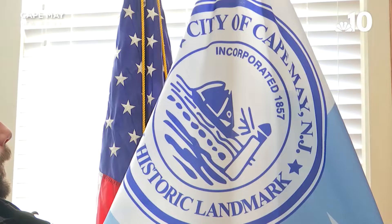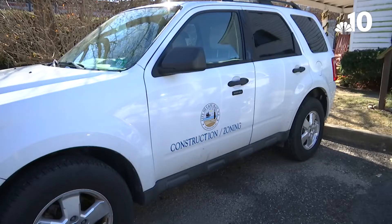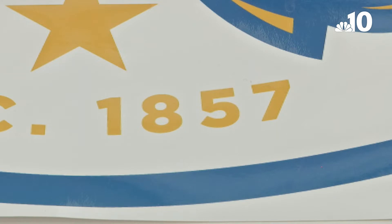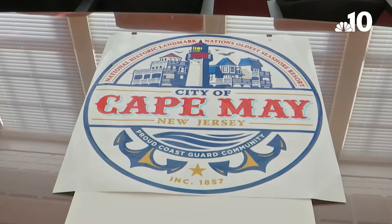It's on our letterhead. It's on our flags, plus books, buildings and vehicles in the nation's oldest seashore resort. It's in a lot of places. 1857 is the incorporation date you'll find on Cape May's city seal and logo.